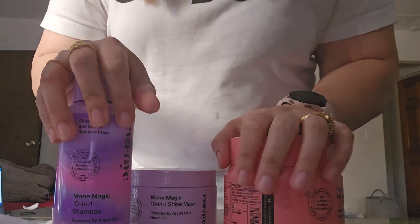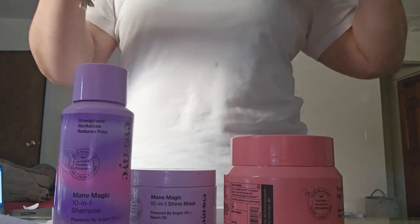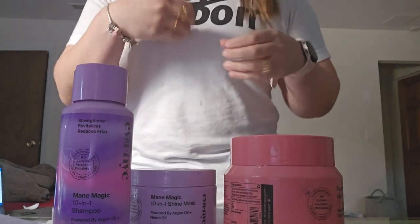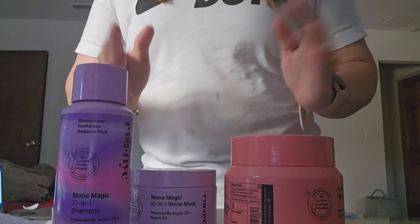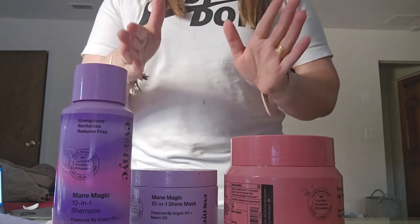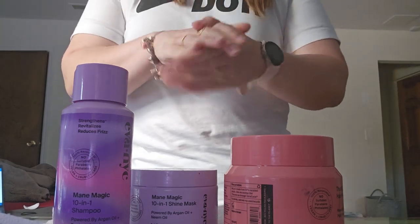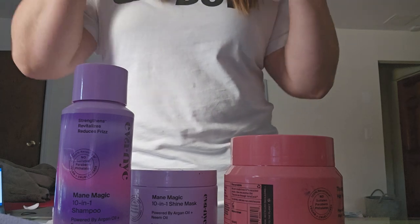I would definitely recommend this, especially if your hair is on the drier end or is color-treated. My hair is color-treated. Last year someone used bleach on my hair even though I showed her a picture that had nothing to do with bleach — my hair got really dry after that. But when I colored my hair again this past Saturday, it wasn't as dry. I've used this shampoo once since Sunday because I didn't like how my hair was feeling.